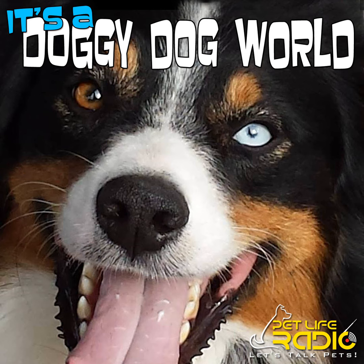Pet Life Radio presents It's a Doggy Dog World with host, pet expert and award-winning author Liz Palaika, and this week's co-hosts Kate Abbott and Petra Burke. Welcome to It's a Doggy Dog World. I'm your host Liz Palaika and with me today are my good friends Petra Burke and Kate Abbott.